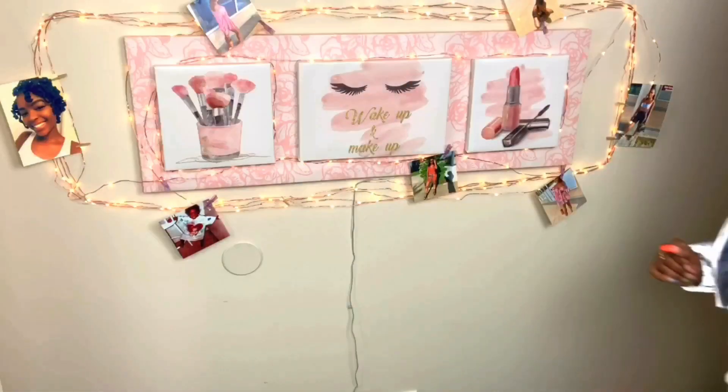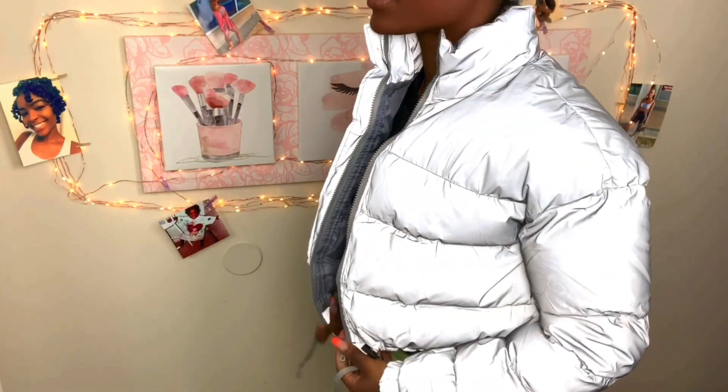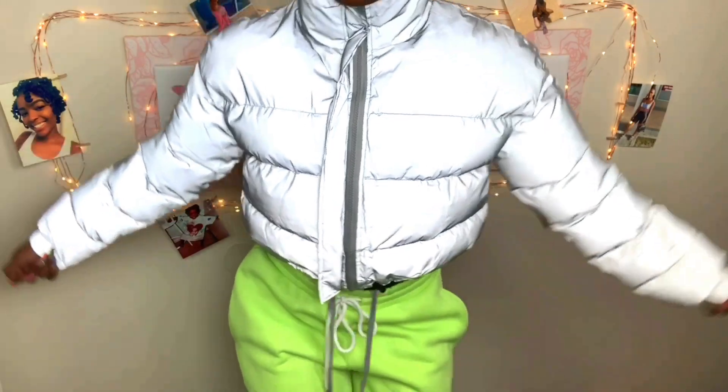Alright, next let's get into the coats because it's starting to get cold outside — ain't nobody got time. This first coat is a puffer reflective coat. Ain't nobody got this coat — look at it, all reflective puffer coat. You can adjust it, you can make it tight, you can make it loose, whatever.